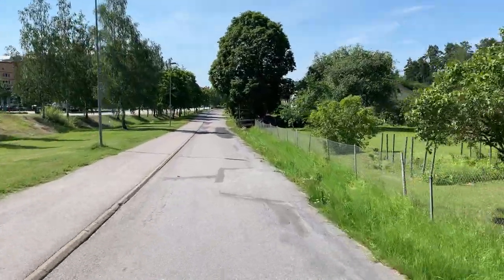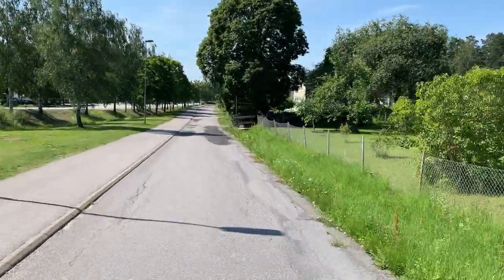After a couple of windy and quite chilly days here, it's finally some classic Swedish summer weather again, so let's hope it will keep going like this during my expedition.